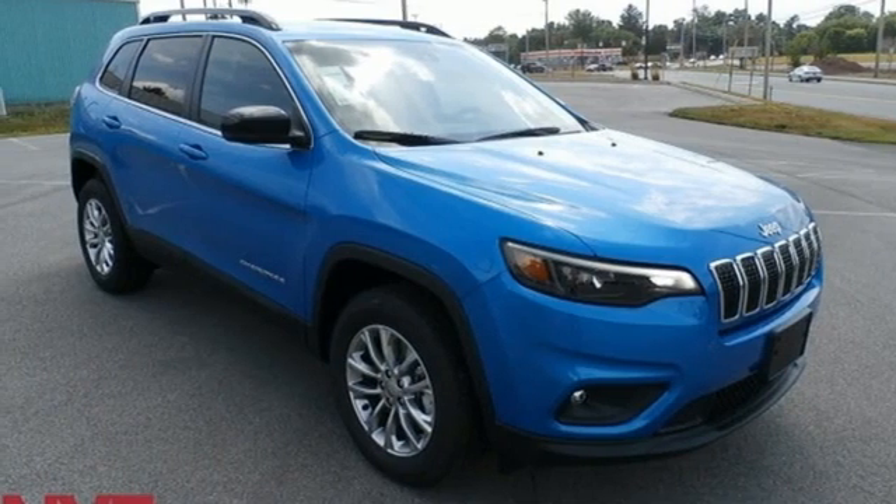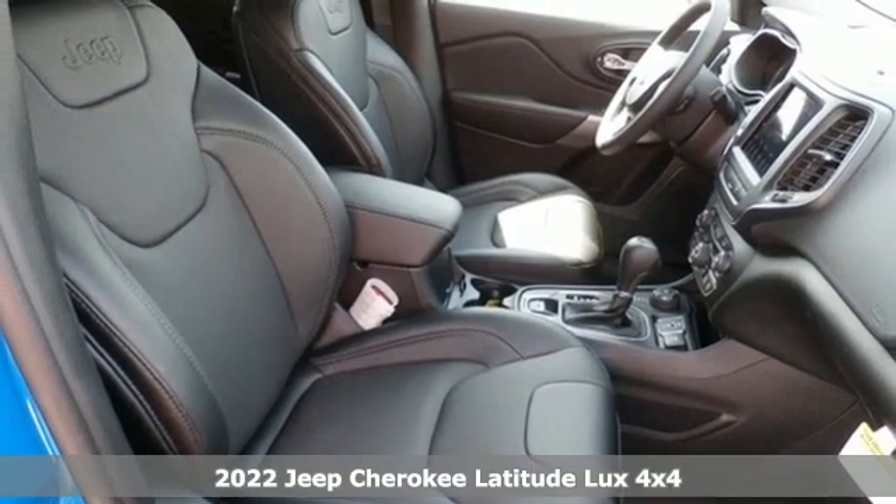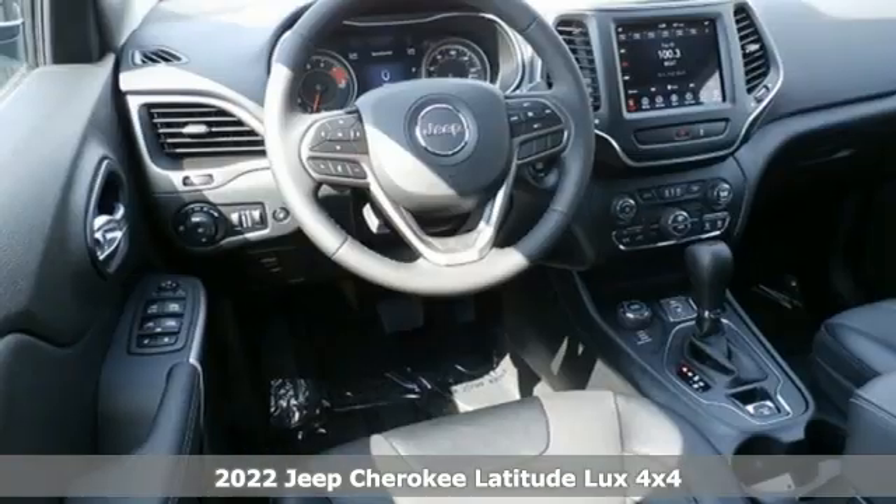It's a new 2022 Jeep Cherokee. You're going to want to take the long way home in this adventurously civilized Cherokee.